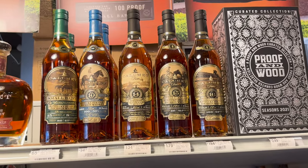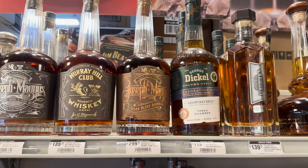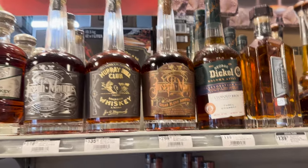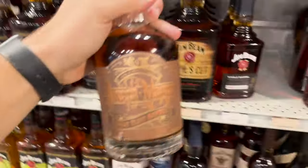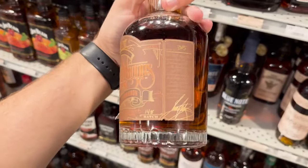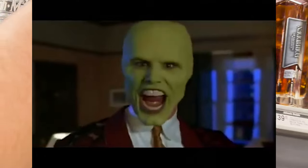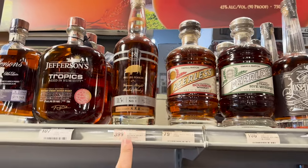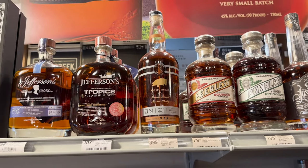16-year anything is probably going to be super oaky. Oh, Joseph Magnus Cigar Blend — I don't smoke very many cigars, but I will say this makes me want to get one just to smoke a cigar with. Look how expensive this bottle is — holy crap, $400 for a 15-year Tennessee whiskey.